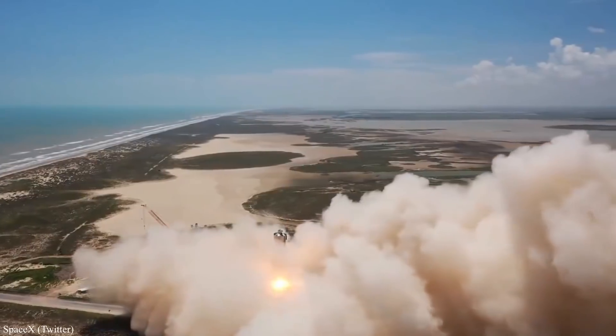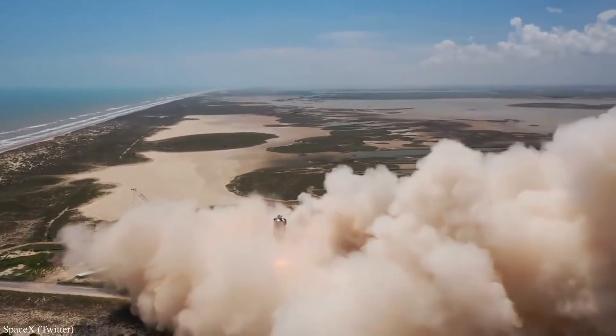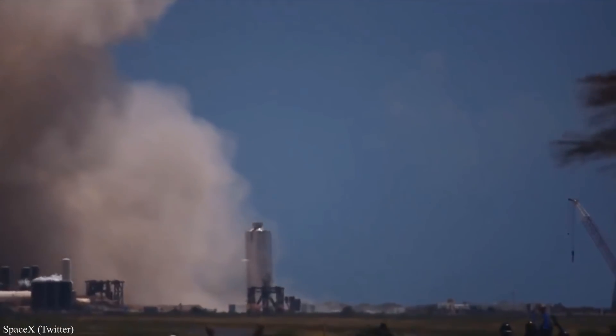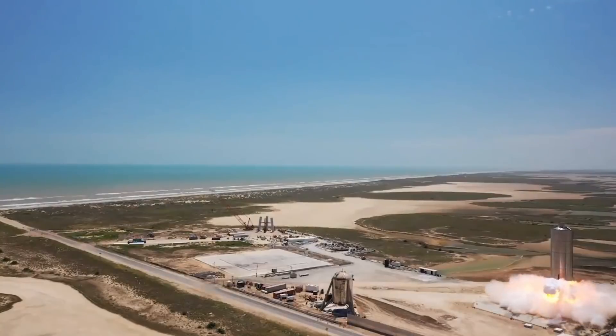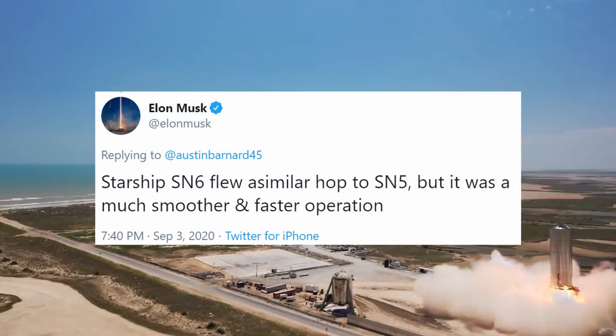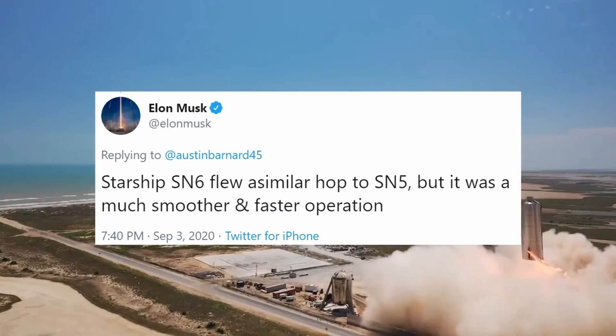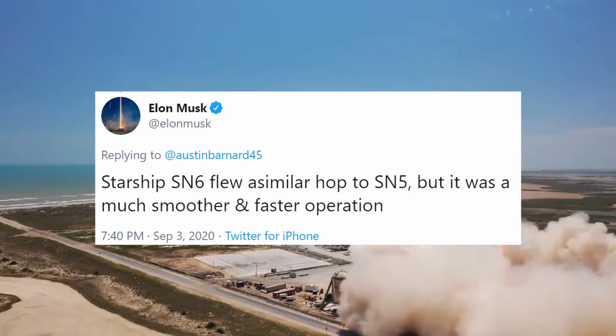I don't know what it was — maybe it was the drone cam in motion, the clear view underneath the skirt, or the fact that we could kind of see touchdown through the smoke — but this flight looked so much better than the last. And Elon seemed to confirm that while SN6 did fly a similar hop to SN5, it was much smoother and a faster operation.